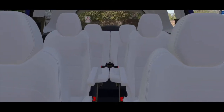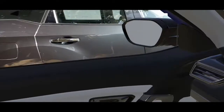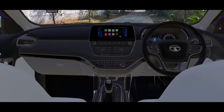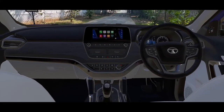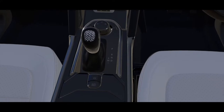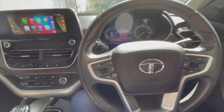The Safari is much longer because of the third row, which makes it comparable to the Innova. From the middle of the Safari, you can see the front, which is extremely similar to the Harrier. The dashboard layout is exactly like the Harrier, with the same design ideology.